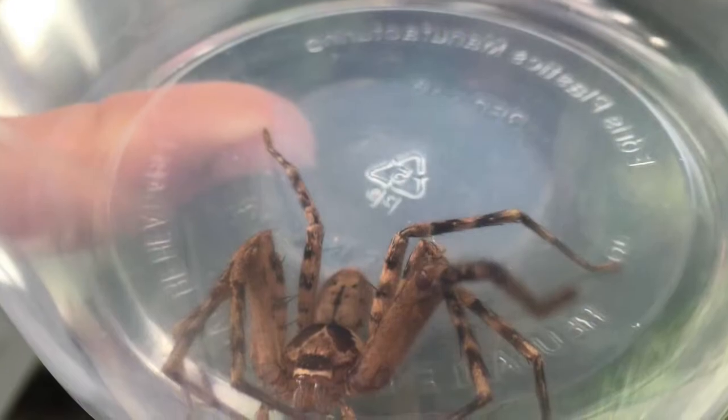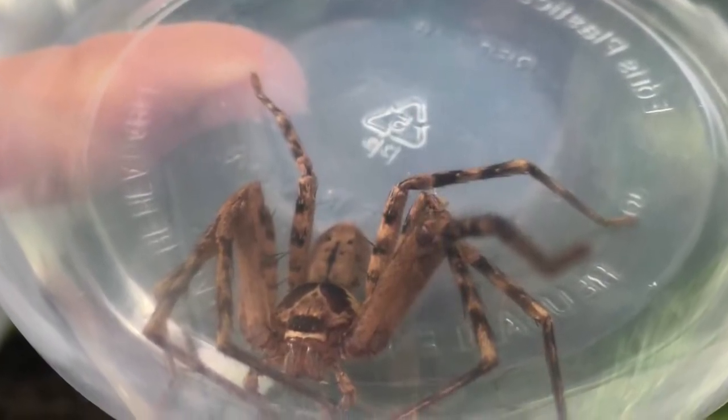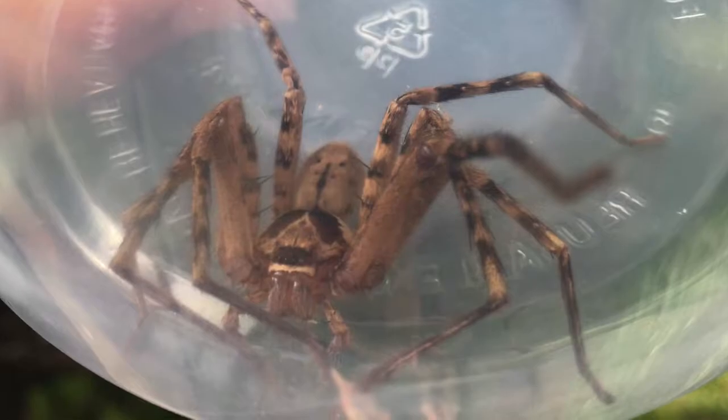For example, with spiders, you learn that they have eight eyes, but not so they can attack you. They're so that they can find their prey, which is much smaller than you are.